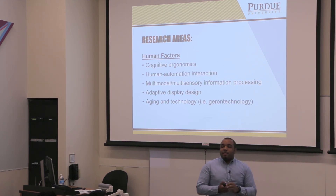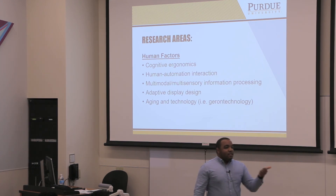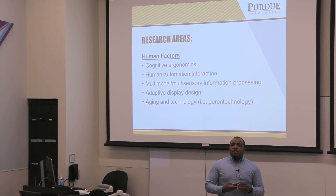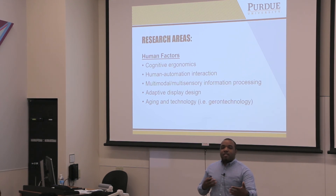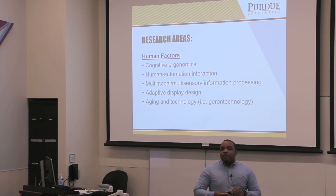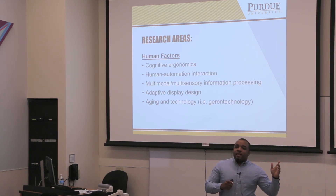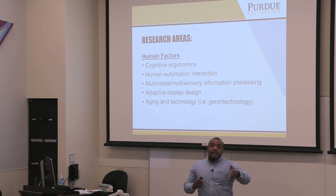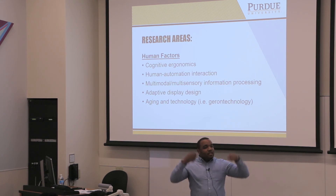Multimodal display design is where most of my dissertation work was. That deals with presenting information to people through a number of different sensory channels — vision, hearing, and touch. Adaptive display design has to do with designing interfaces that are intelligent enough to respond to how people are performing. So if the system knows a person is overwhelmed, it might reduce information content; if it knows they're bored, it might increase information content. And the one closest to my heart deals with aging and technology, which people now call gerontechnology — understanding how older adults interact with technology and designing interfaces that support them.